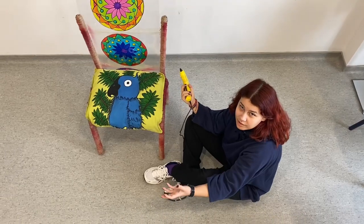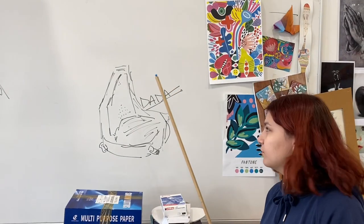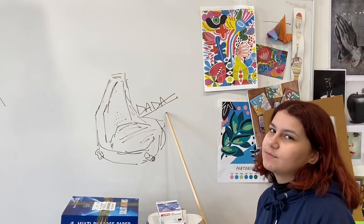I started this project at the beginning of January until the end, and this is where I worked. I worked mostly here. I was inspired by the movement of Dada and its rejection of normality. This project is not normal, and that's a specialty.